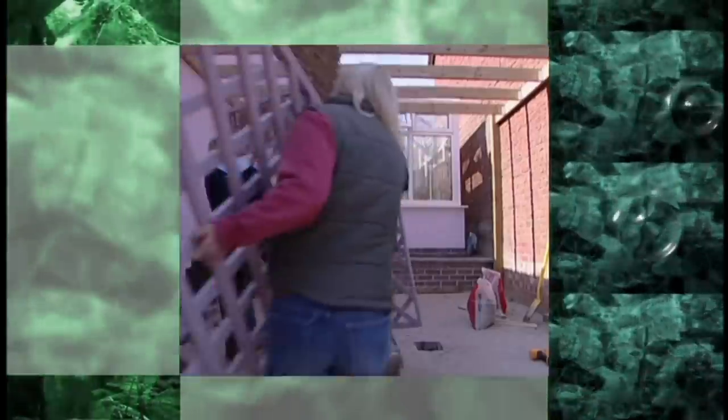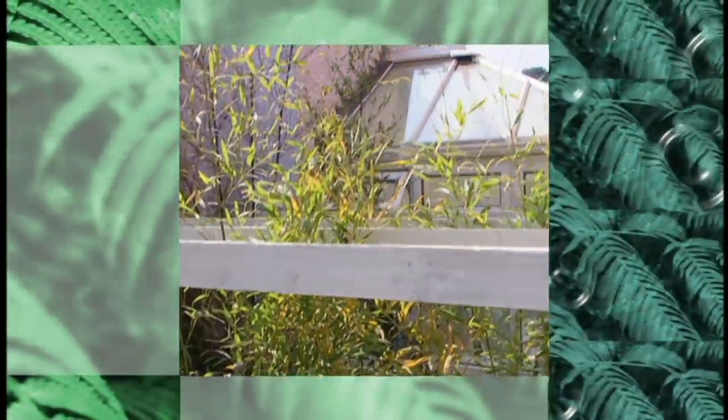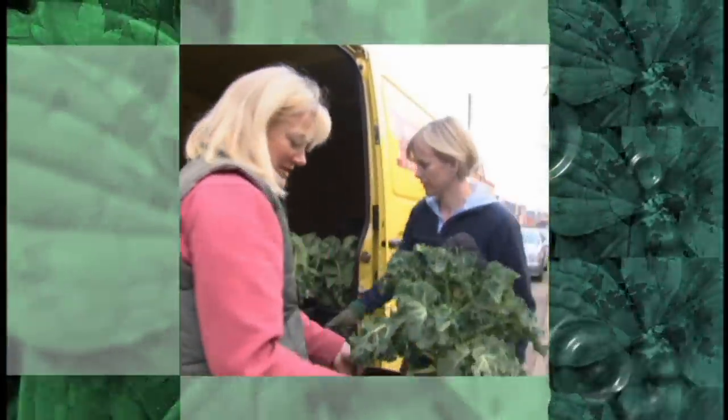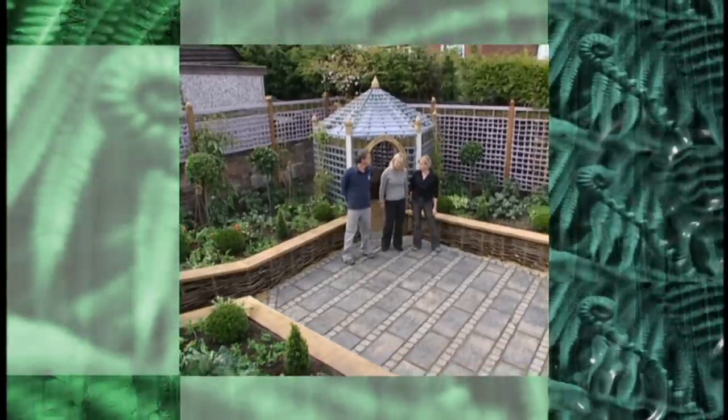Next time, we turn our attention to the frontage of Cherry Tree Cottage and screen off the conservatory. And at last, we plant up and complete Brian and Debbie's entire plot.